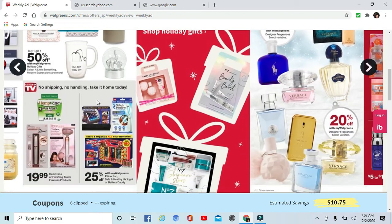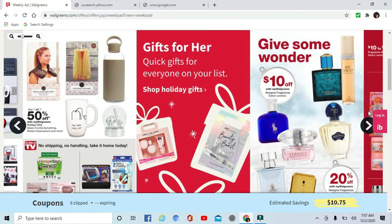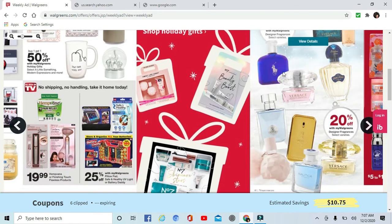Buy one get one 50% off on some cups and a globe. Some Finishing Touch Flawless products — hair removal. Fragrances are 20% off, and there's a $10 off My Walgreens coupon on designer fragrances — Versace, White Diamonds, Lucky, and Polo.